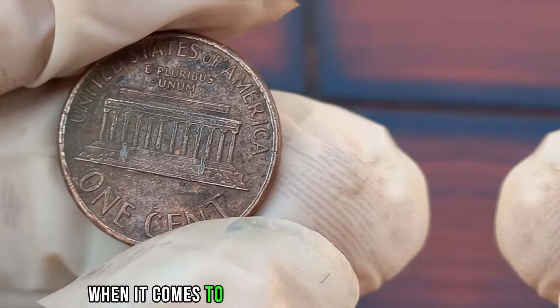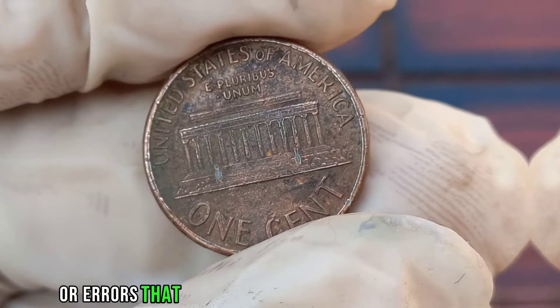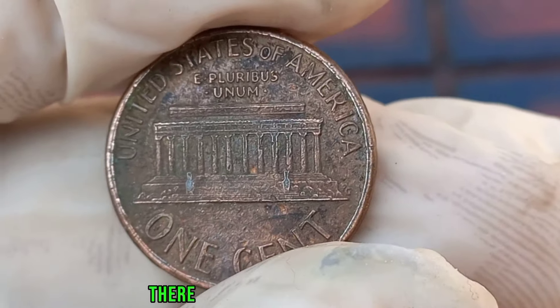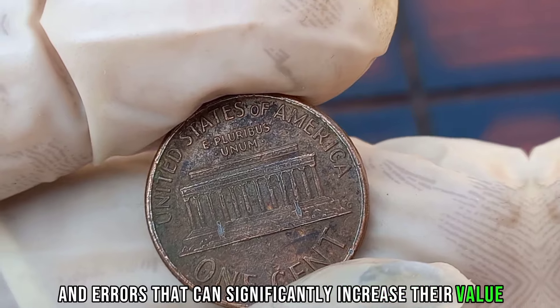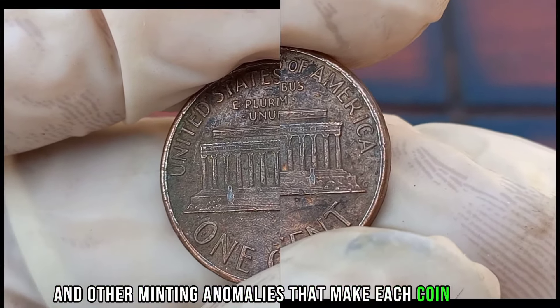When it comes to the 1988 Liberty 1-cent coin, collectors pay close attention to any unique features or errors that might make a particular coin stand out. While most 1988 Liberty 1-cent coins are relatively common, there are certain rare varieties and errors that can significantly increase their value. These include double dies, off-center strikes, and other minting anomalies that make each coin unique.